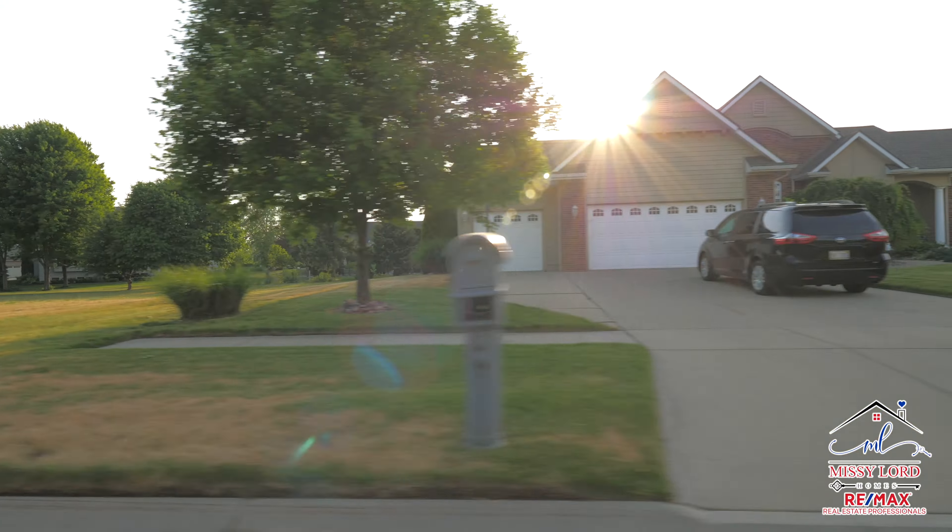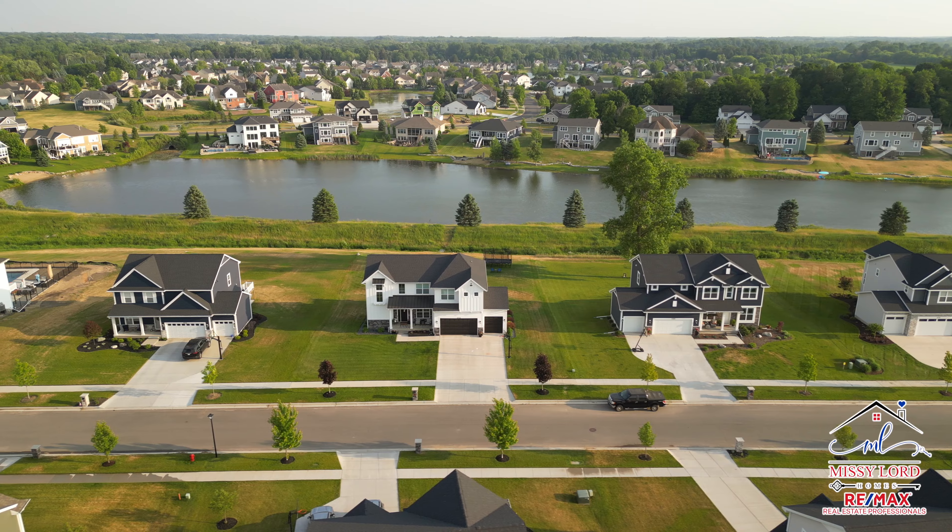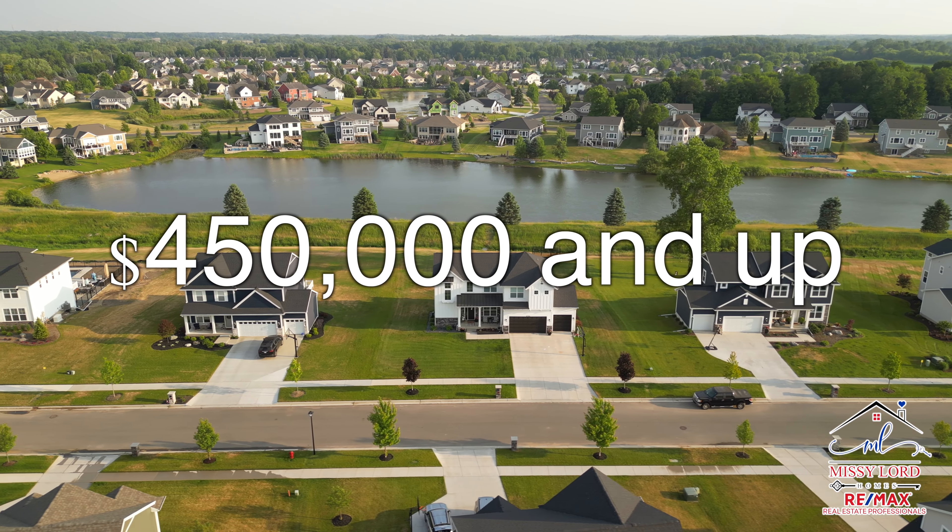With a mix of homes built in the early 2000s, there are also some new build lots available in the back of this neighborhood, and you can build starting at $450,000 and up.